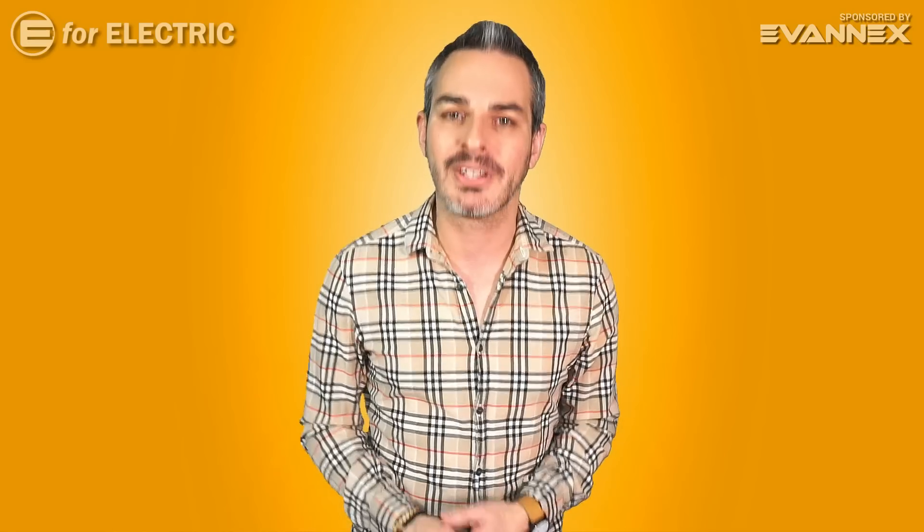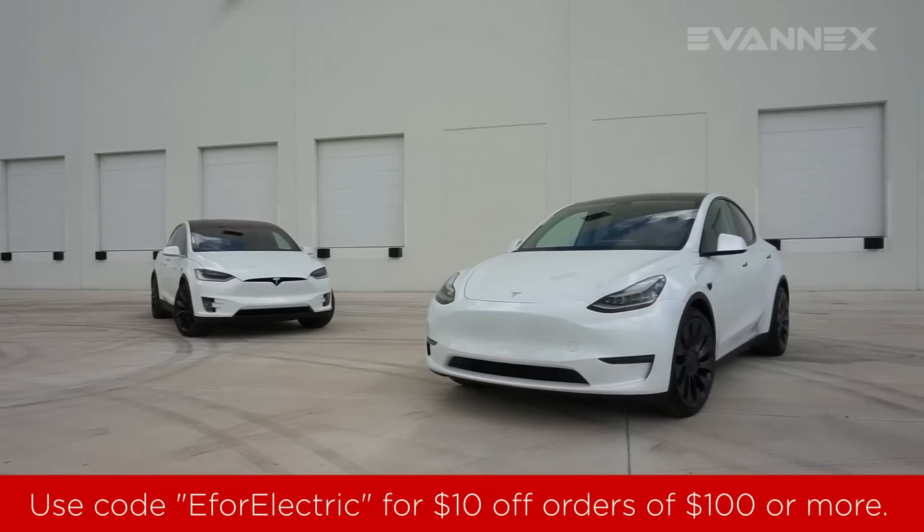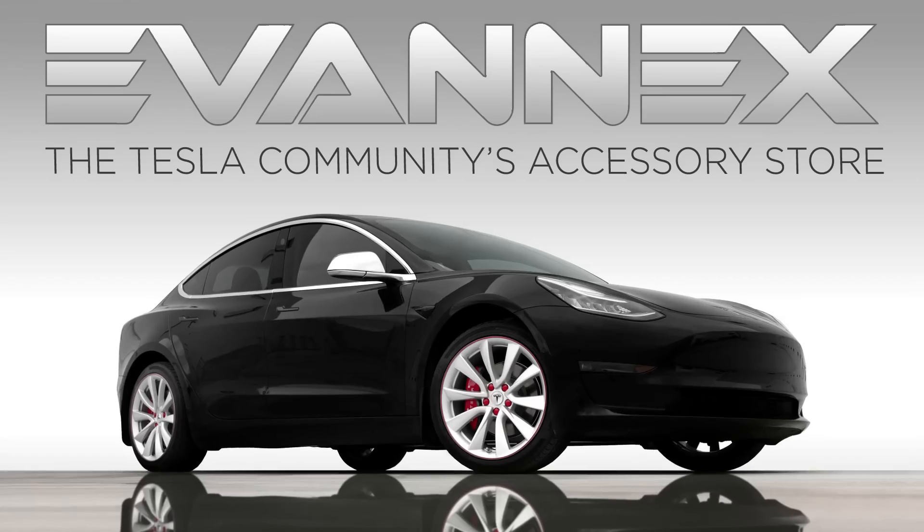Before we talk about one of the most important parts of an electric car — the motor — a quick reminder that this video and channel is sponsored by Evanex, the Tesla community's accessory store. Use E4 Electric, the name of this channel, as a discount code for all purchases over $100.